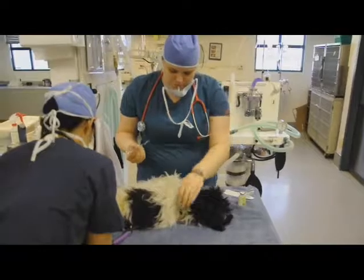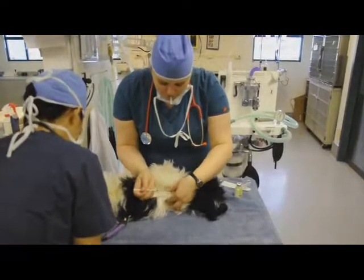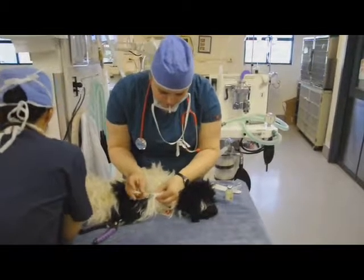After surgery, Monty is given an injection of MediChem, which is a pain medication, so he is completely comfortable while recovering.